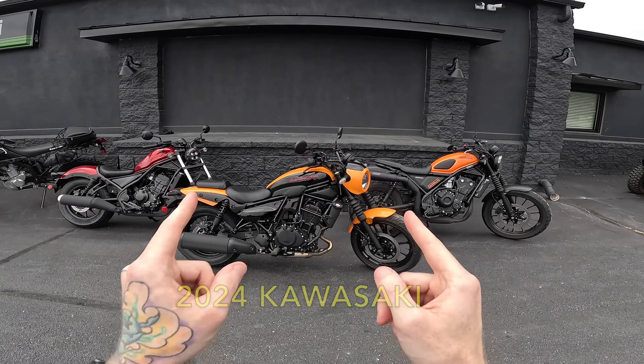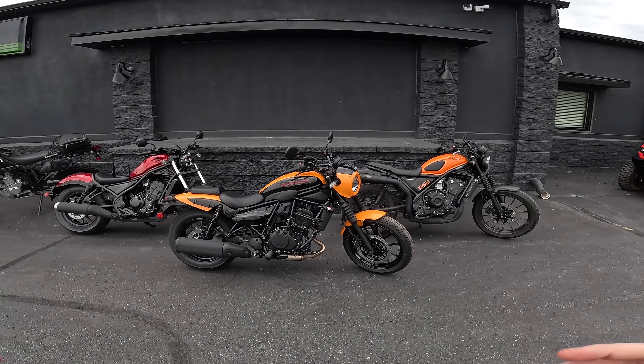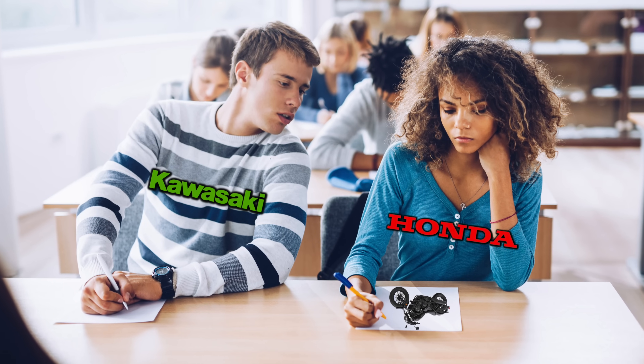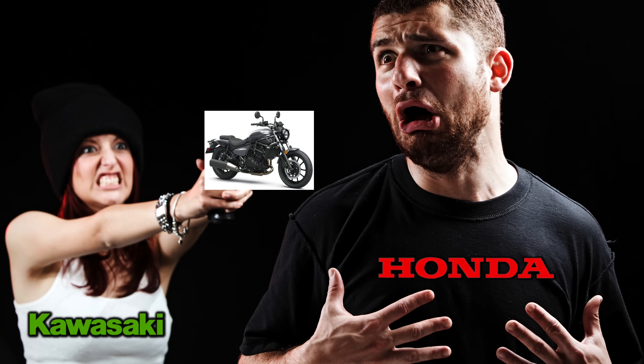This is the brand new 2024 Kawasaki Eliminator 450, and I'm just going to come straight out and address the elephant in the room. It bears an uncanny resemblance to the Honda Rebel 500. So that leaves a lot of people questioning: is the new bike just Kawasaki's blatant attempt at copying Honda's homework, or is the new bike here to actually eliminate the Rebel 500?